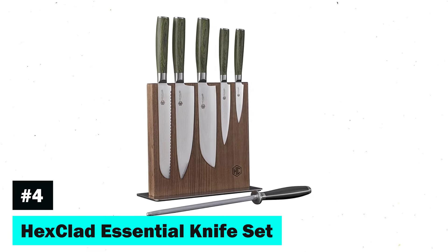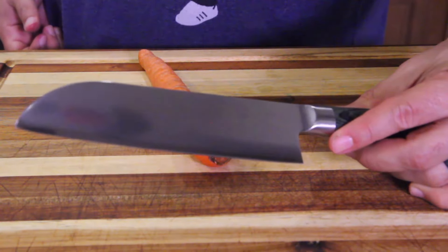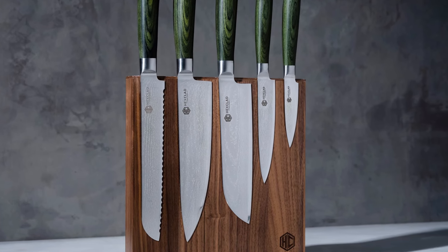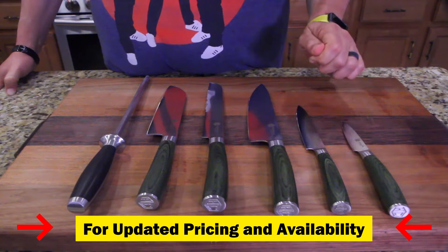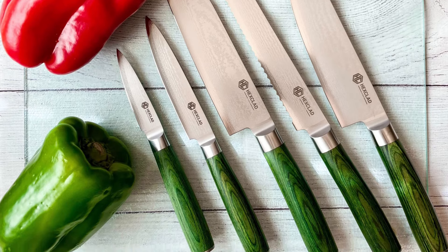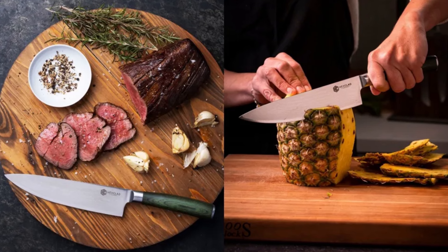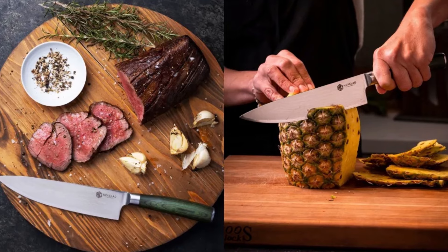Fourth on our list is the Hexclad Essential Knife Set, which redefines elegance with its 67-layer Japanese Damascus steel blades. These knives undergo a three-step honbazuki method and advanced heat treatment to enhance hardness, flexibility, and corrosion resistance. The ergonomic pakkawood handles ensure long-term performance, while the magnetic knife block provides damage-free storage. With proper care, these knives promise to be a cherished part of your kitchen for generations.